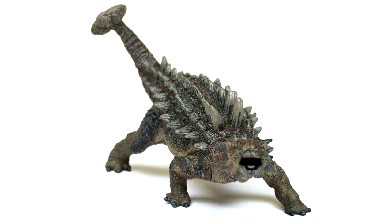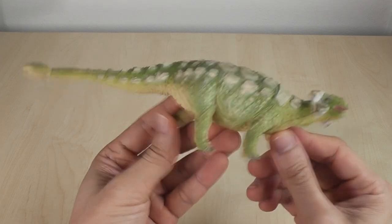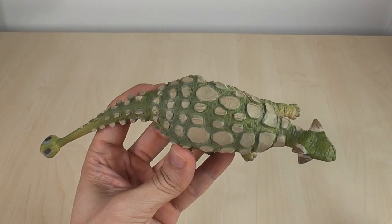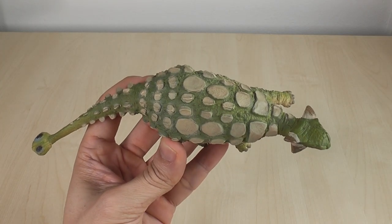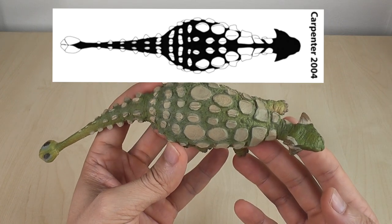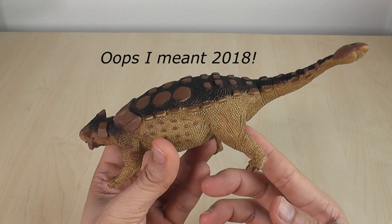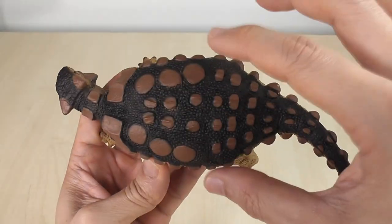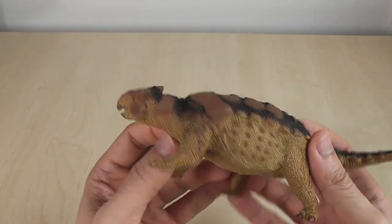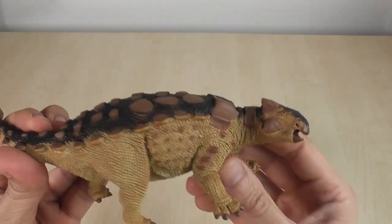Another example is the Carnegie 2004 model. Again, from the side it looks pretty good, but dorsally it looks too narrow. Carnegie probably referenced the Carpenter 2004 paper, which does have a pretty narrow build too. The Wild Safari 2008 is interesting — it looks like it got the girth right, which is not something I can say for many other models. But unfortunately the head somehow just seems a little too big, especially when viewed from the side.